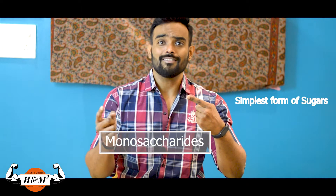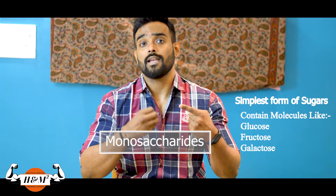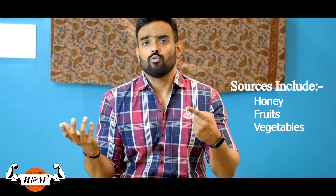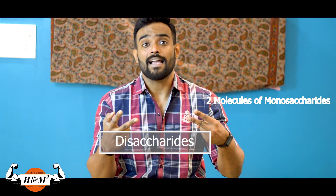The first one is monosaccharides. They are the simplest form of sugars, and they contain molecules like glucose, fructose and galactose. They come from foods like honey, fruit juices and some vegetables.